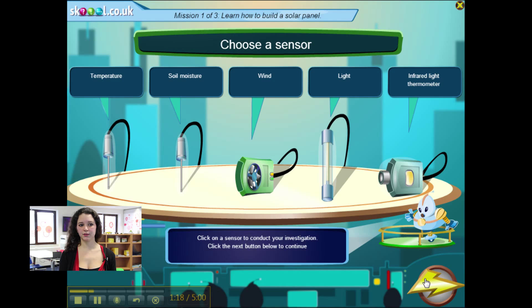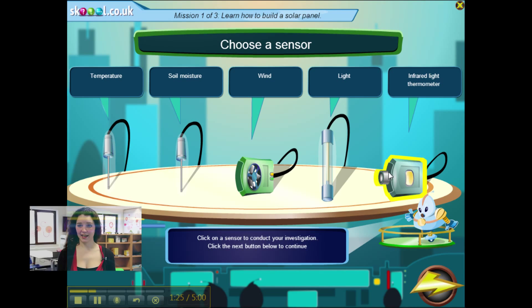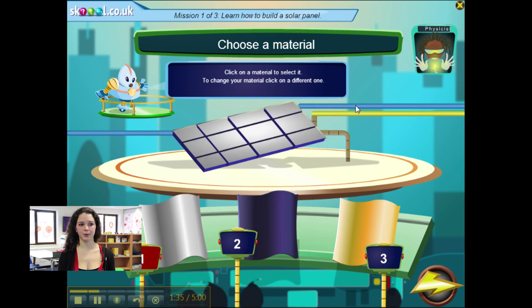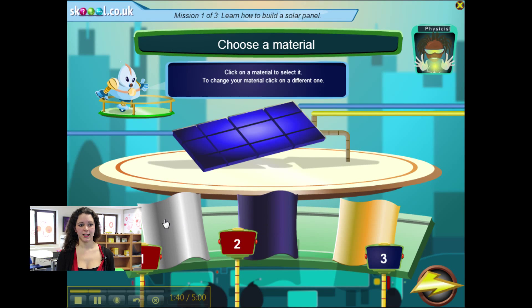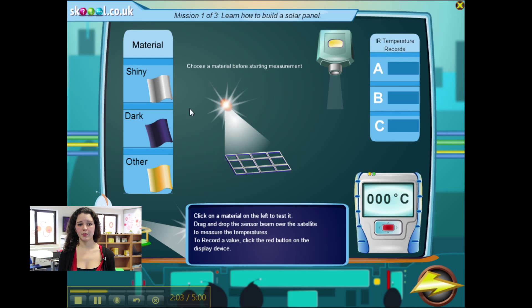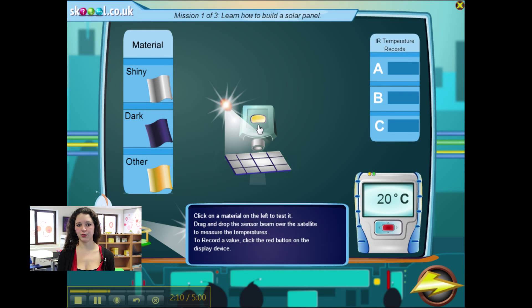In the next screen, pupils choose a sensor to conduct the experiment. We are measuring reflected light to build a solar panel, so I'm going to choose the infrared light thermometer and choose the material I think will work best for building the solar panel — the scientists may help with this. Then you see the amount of power generated. To understand if your choice was the wisest, you measure the infrared temperature of all materials. Then you discover if you made the right choice and if your measurements were correct.